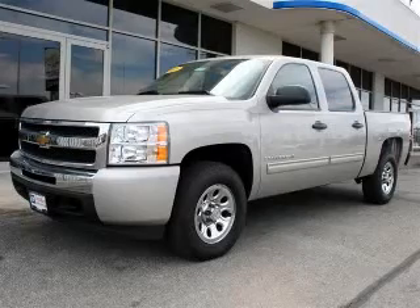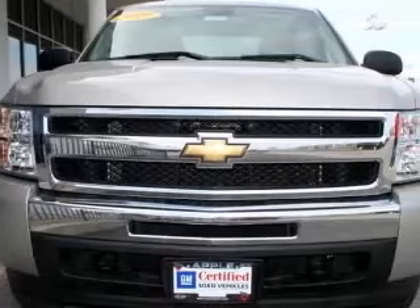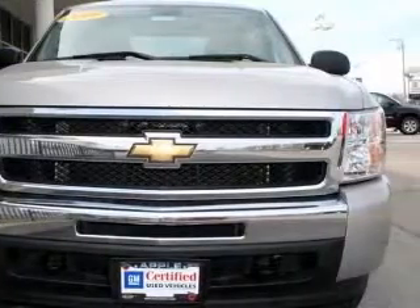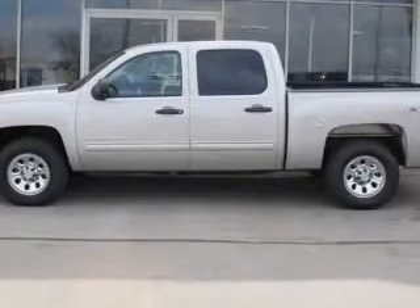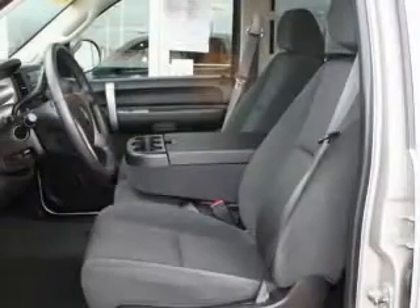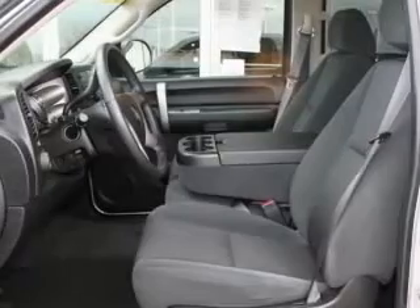We are proud to present this excellent 2009 Chevrolet Silverado 1500. This Silverado 1500 has a 4.8L V8 engine and an automatic transmission. This vehicle has a silver birch metallic exterior and includes the following options: